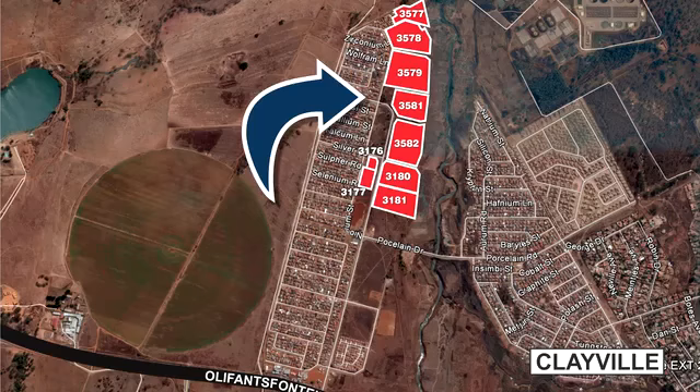However, it will be the responsibility of the purchaser to obtain the required planning permission. The local authority have indicated that a rezoning to Residential 1 would be possible.